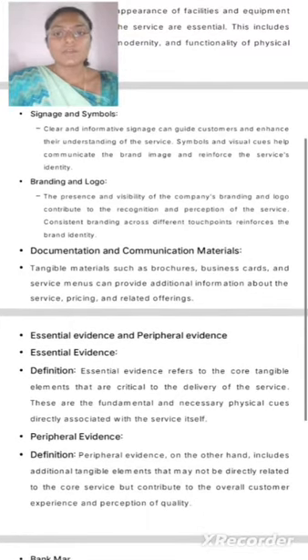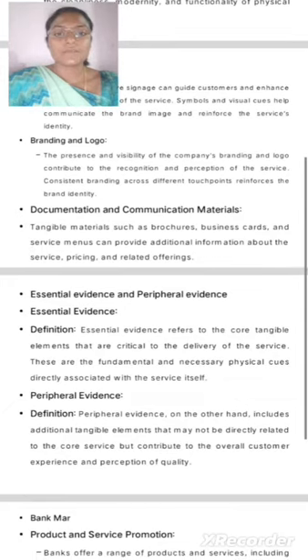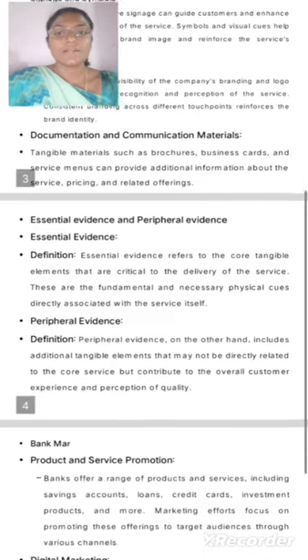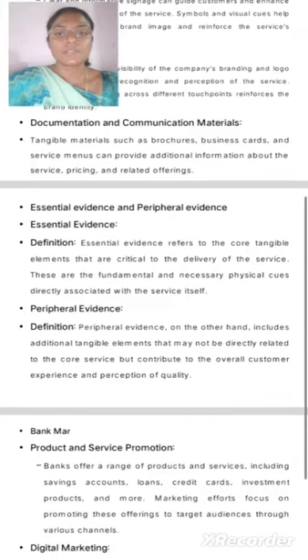Branding and Logo. The presence and visibility of the company's branding and logo contribute to the recognition and perception of the service. Consistent branding across different touchpoints reinforces the brand identity.